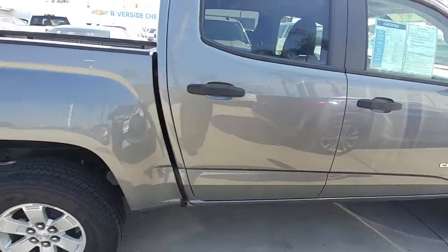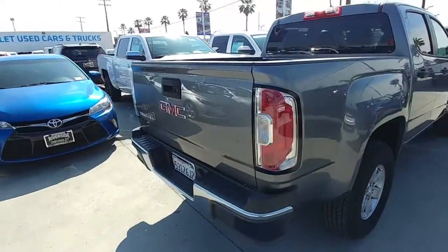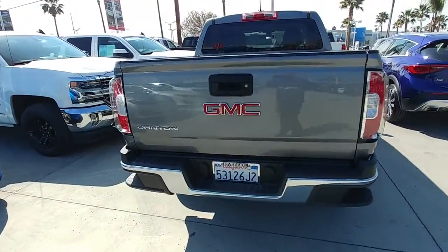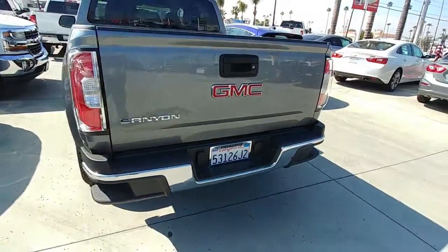It's a very neat, clean unit, very well kept. This is Salim at Riverside Chevrolet — thank you, have a nice day.